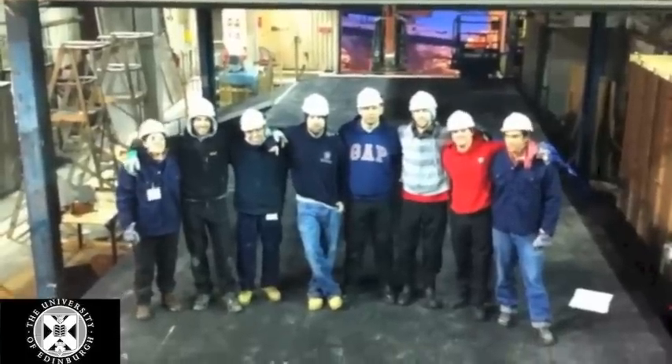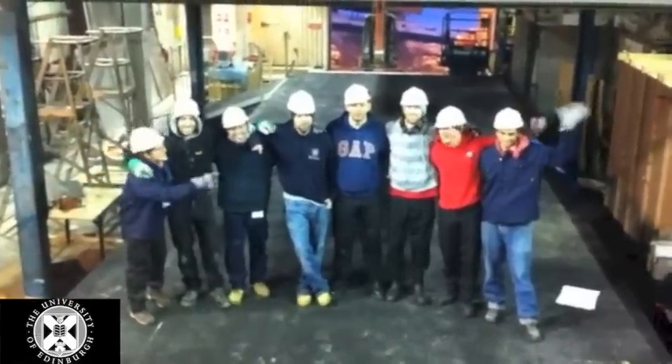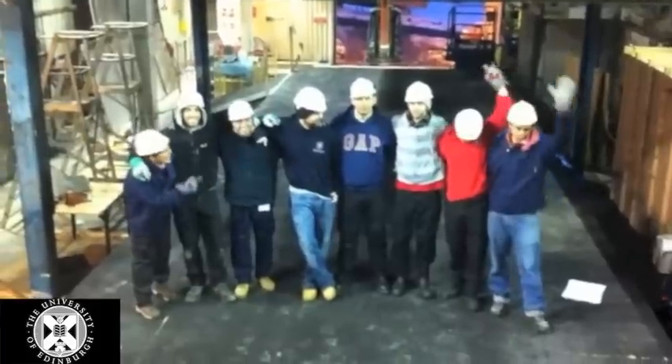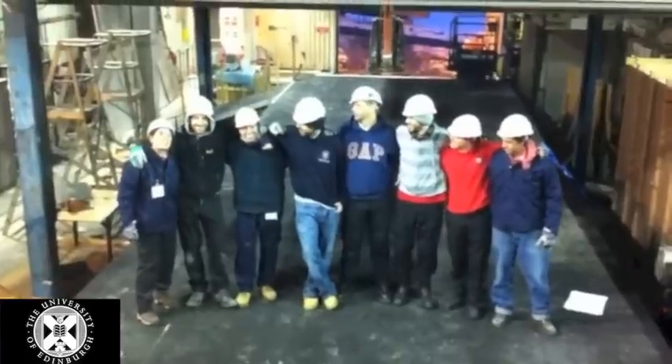And this is the initial team from Edinburgh: Adam Mitchell, Adam Cowler, Michael, Staffden, and me.